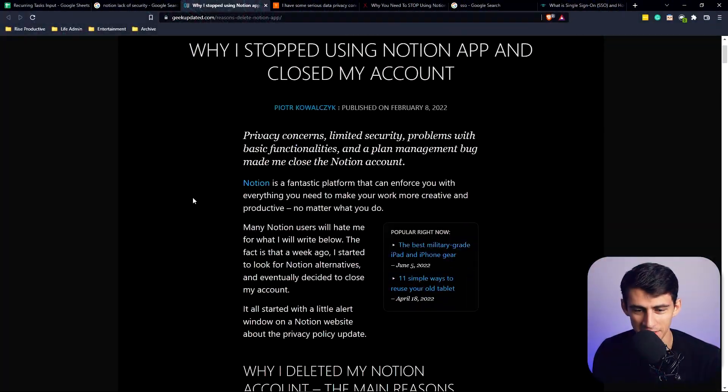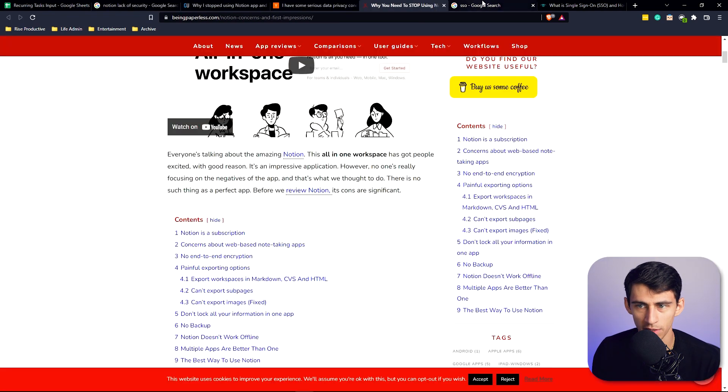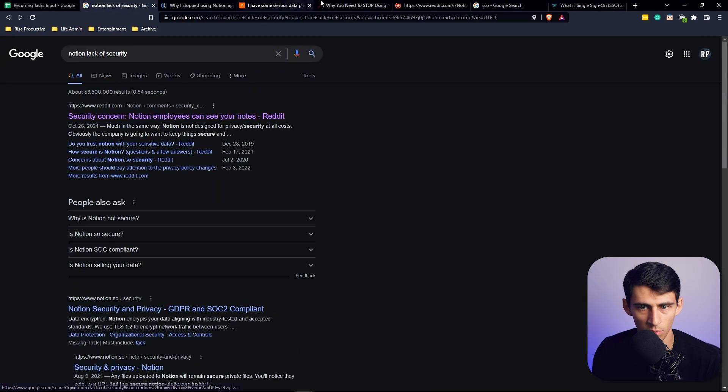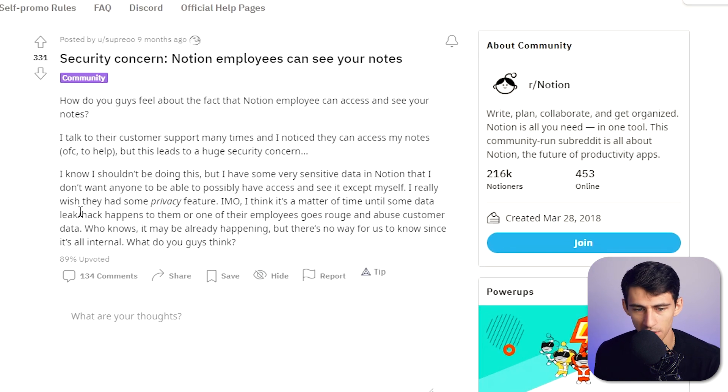When looking at some random articles, you just go through and think, these people bring up great ideas. There was even a Reddit question I found pretty interesting where they pointed out that you pretty much can have your notes accessed by employees. How do you guys feel about the fact that Notion employees can access and see your notes? I've talked to their customer support many times, and I noticed they can access my notes — of course to help — but this leads to a huge security concern. I know I shouldn't be doing this, but I have some very sensitive data in my Notion that I don't want anyone to possibly access except myself. I really wish they had some privacy feature. I think it's a matter of time until some data leak happens or one of their employees goes rogue and abuses consumer data.